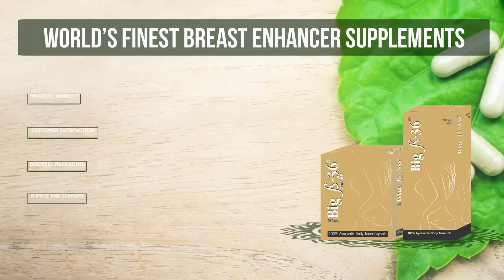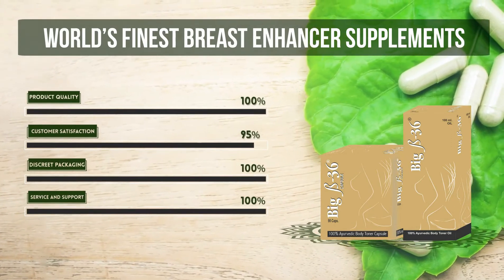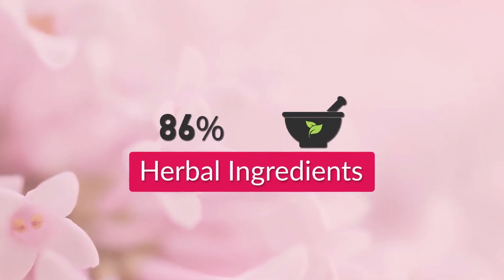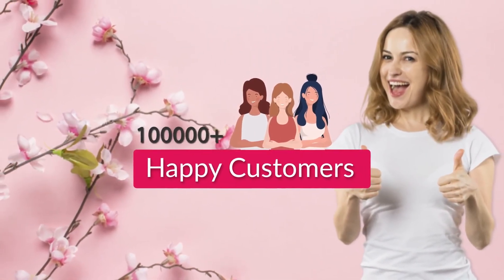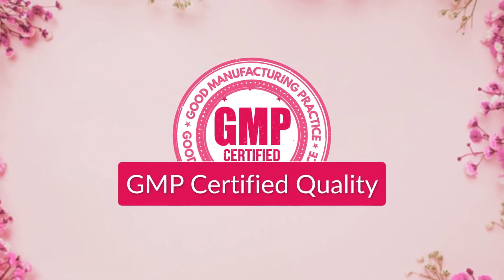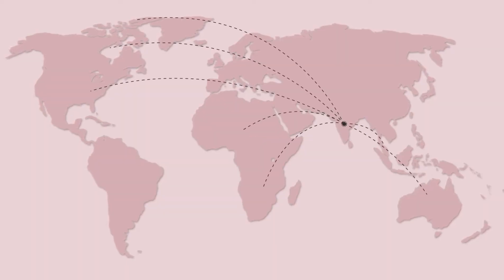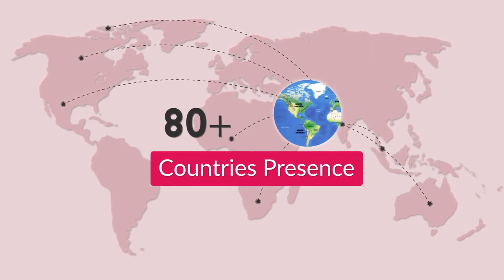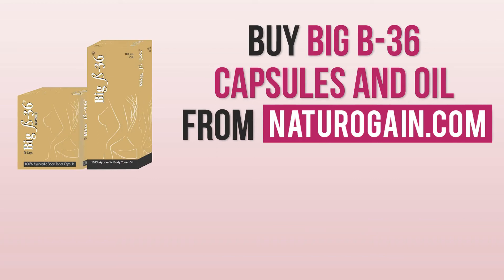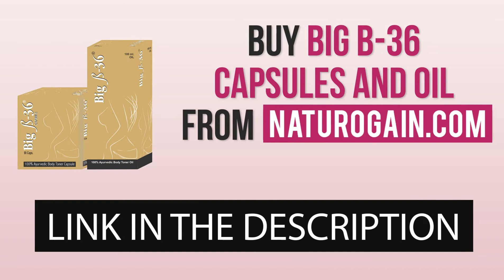World's finest breast enhancer supplements: 100% herbal ingredients, 100,000+ happy customers, GMP certified quality, available in 80+ countries. Buy Big B 36 capsules and oil from naturogain.com — the product link is given in the video description.